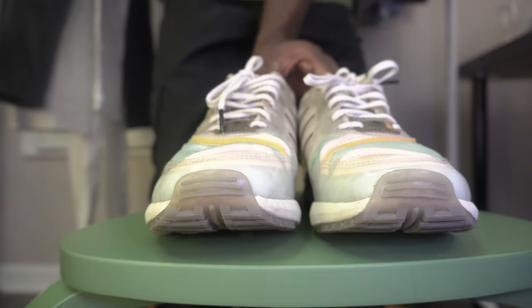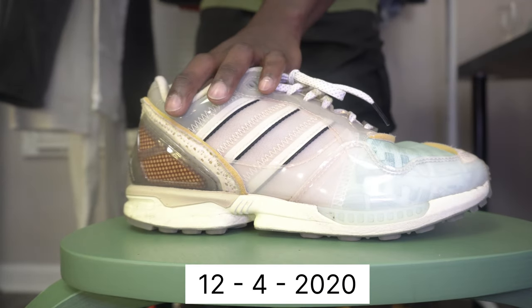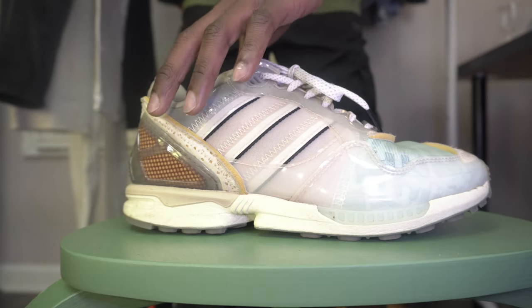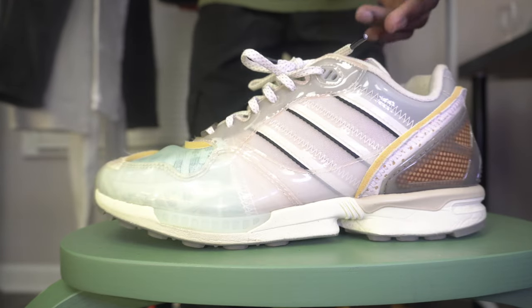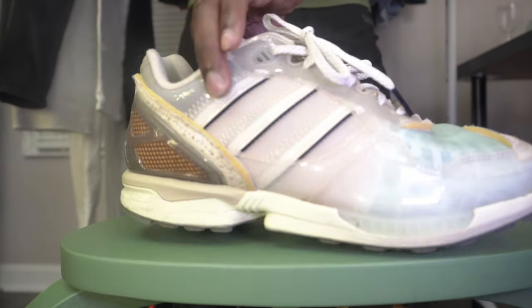The only person I've seen wearing it is the person I gifted the other pair to. It retailed for $140 USD and was released December 2020. It's really comfortable and good for the fall season given the plastic material it's made of. It's currently going below retail — you can look it up as the Adidas ZX 6000 X-Ray Inside and Out. This is my number three.